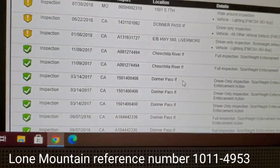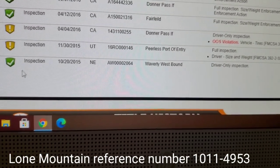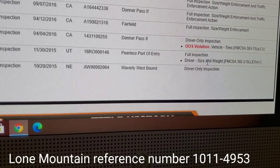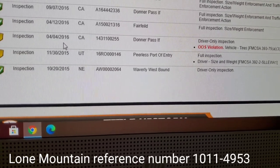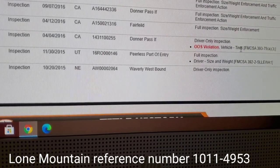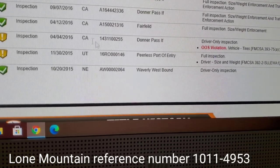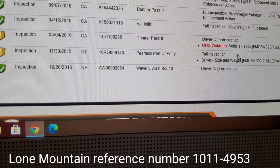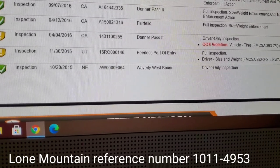So there are five violations — let's take a look. It has a full inspection, size and weight. Right here on Donner's Pass — this was an out-of-service violation for tires on 4-4-2016. This is a mega carrier, they sent somebody out and slapped some brand-new tires on there. Also, with Lone Mountain, you get brand-new tires on your truck — not recaps, brand-new tires — so definitely keep that in mind.